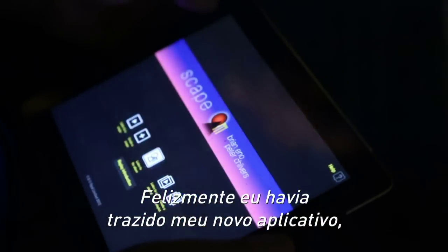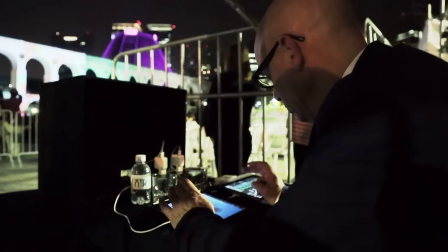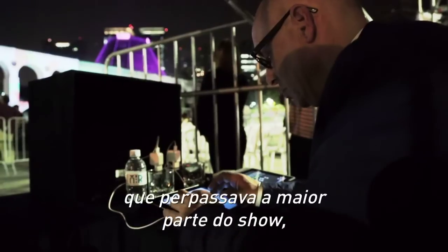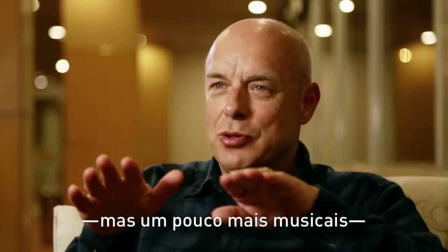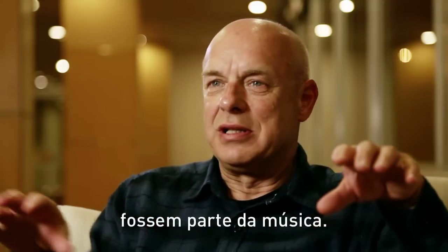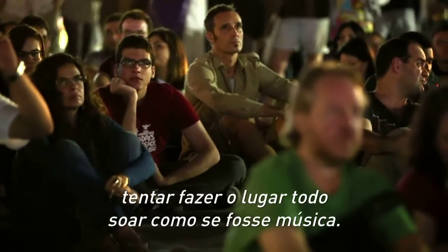Luckily, I had with me my new app, which is called Scape, which is basically a music-generating device. So I was able to play that live — every evening. I had a basic fundamental piece that was pre-recorded running through most of the show, but then everything else I added live. I was able to make some sounds that sounded like police sirens or cars, but a little bit more musical, so it made the buses and the planes sound like they belonged in the music. My idea was to make the whole place sound like it was music.